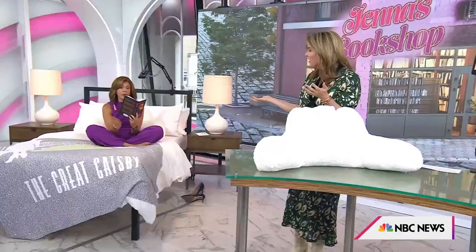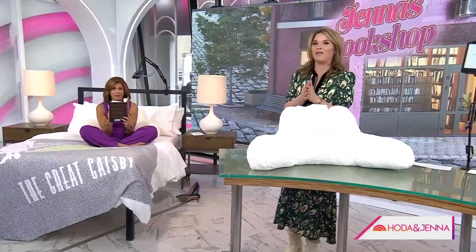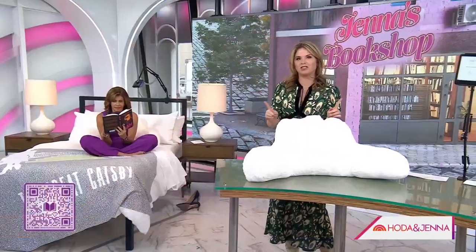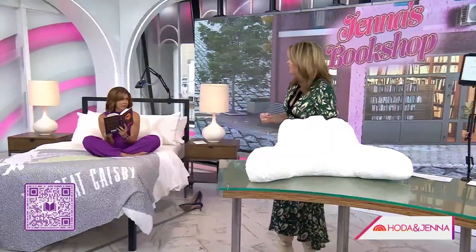I'm at the very end and I want to go slow because I don't want it to end. If you want to read 'Sam' by Allegra Goodman, I picked out some other items that could go with it. You can shop along by scanning that QR code right by Hoda.